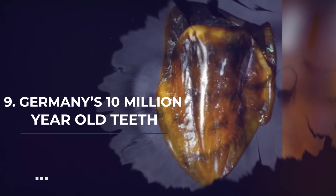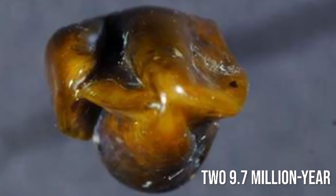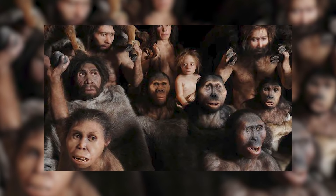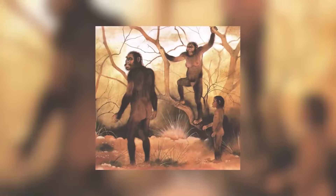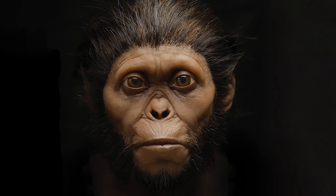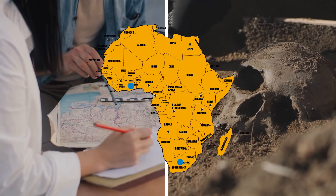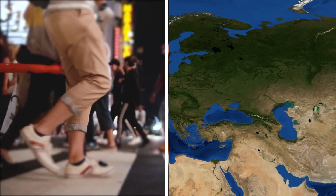Number 9: Germany's Ancient Teeth. Two 9.7-million-year-old teeth were found in Germany. Even though they aren't human, it's an exciting discovery since they're 4 million years older than Lucy and belong to another subspecies of ancient humans. National Geographic states these teeth may belong to an extinct hominid species that could explain the transitional periods when humans emerged and left behind their ape-like features. Most archaeologists think humans emerged from Africa, but these teeth could change that perspective and suggest mankind originated in Europe.